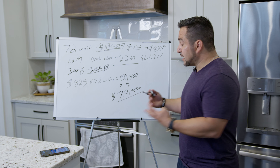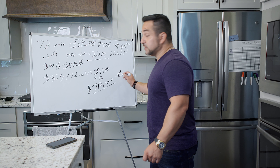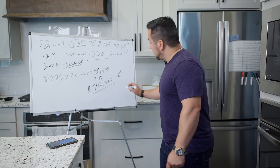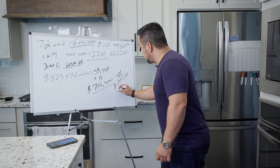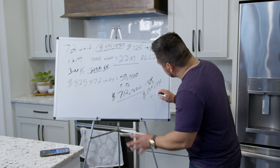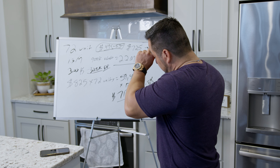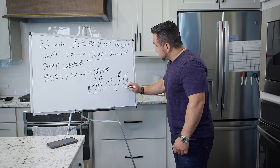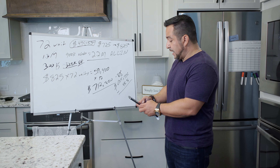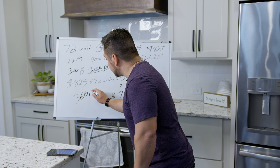Out of that, you have to subtract expenses and vacancy. Let's say vacancy for that area is 8% — which is pretty high. Subtracting 8% gives us $655,776. Then let's assume 45% expense ratio — we're actually around 42%, but let's use 45% to be conservative. Subtracting 45% gives you $360,676.